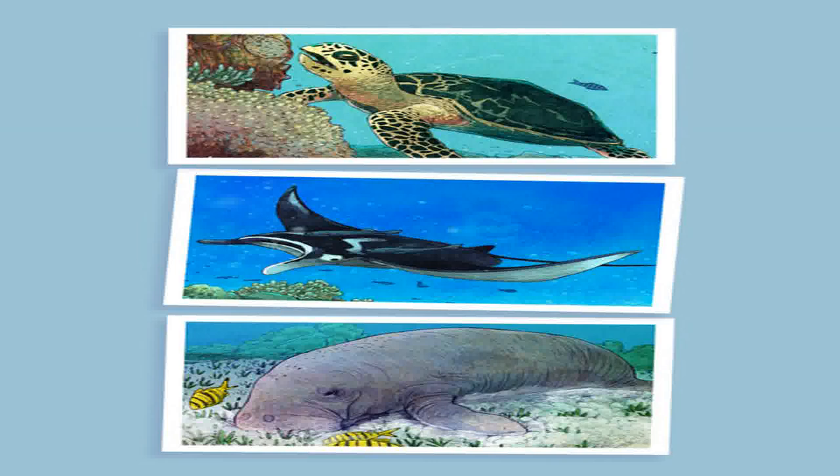The dugong is a vegetarian marine mammal. Its favorite food is sea grass, which it is able to graze on with its specially shaped snout. Dugongs are also called sea cows.